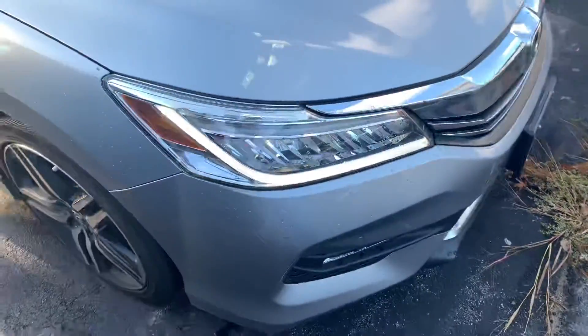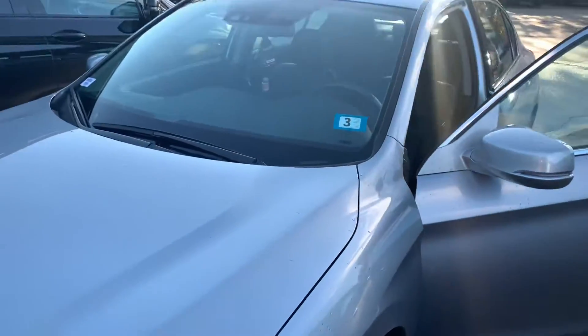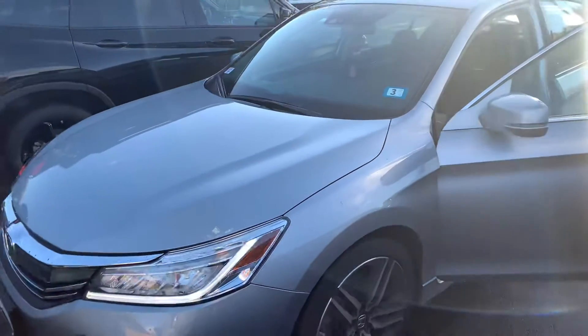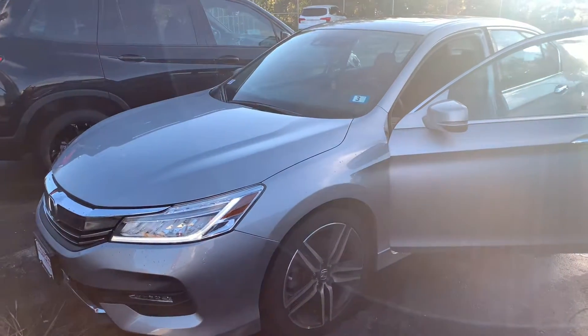Full LED headlights on the Touring. Again, it is in excellent condition. This vehicle will not last long, and I am looking forward to demoing the Accord in person.